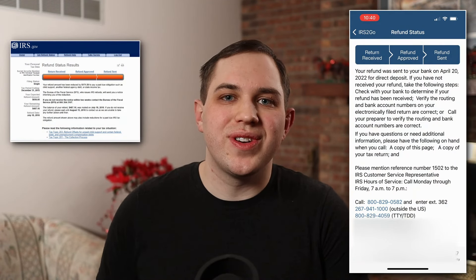You can check the status of your tax refund right now and it's completely free and easy to do so. You can actually check it any time of the year you'd like and the IRS has made it very simple. So let's begin.